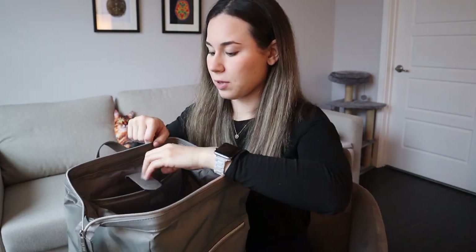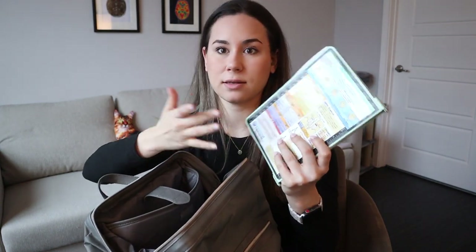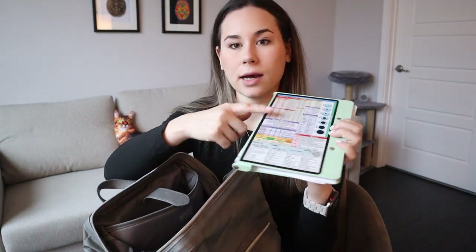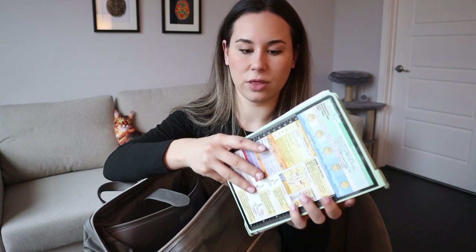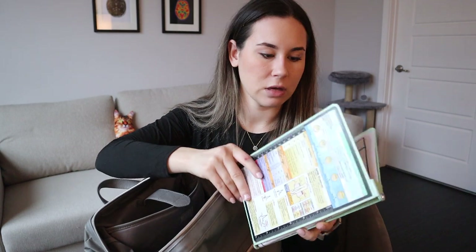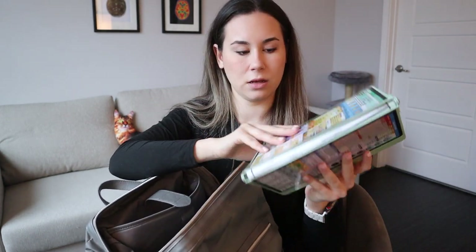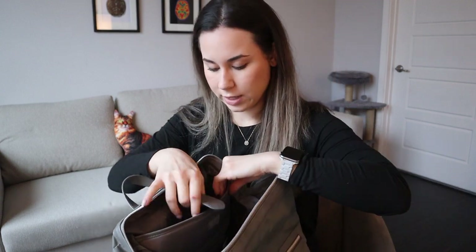Also in this laptop area I have my folding clipboard. If you saw my nursing school haul video, this is what I've had since nursing school — I love it. It's from Amazon, it has all the reference stuff on it. You don't need one with references but it's nice to have. It's a cute color, it folds. I always keep it with me and as you can see it has old report sheets in it. You need it, so that's what I use.